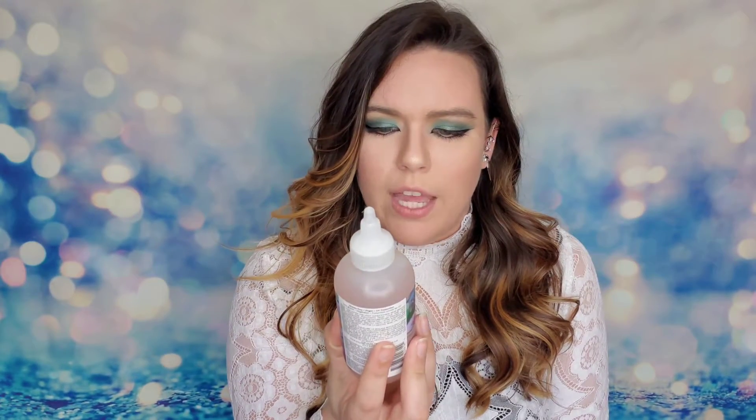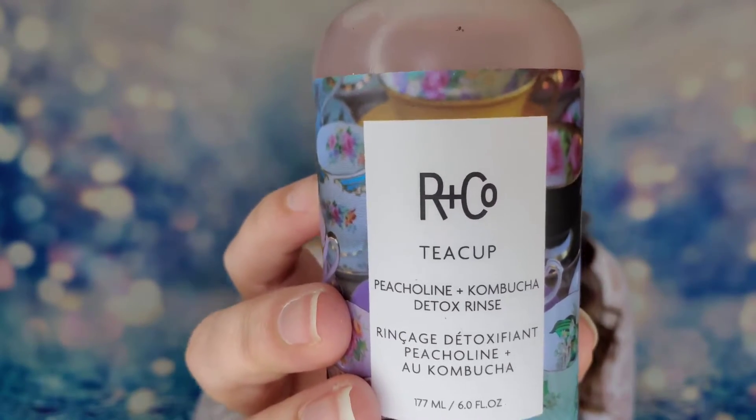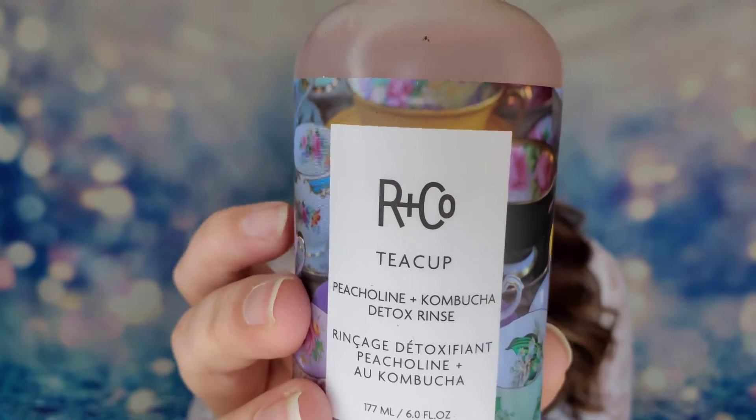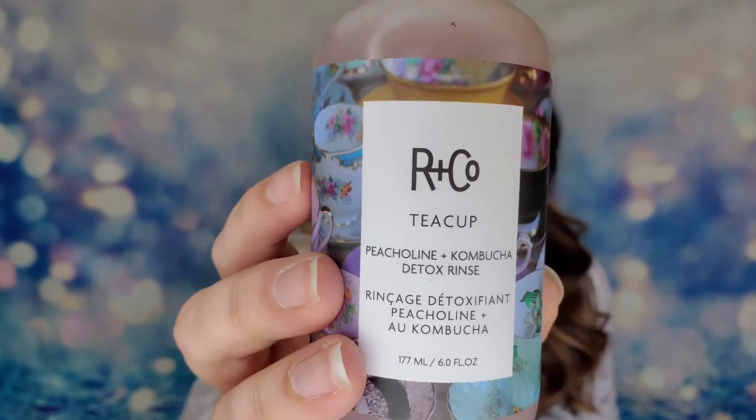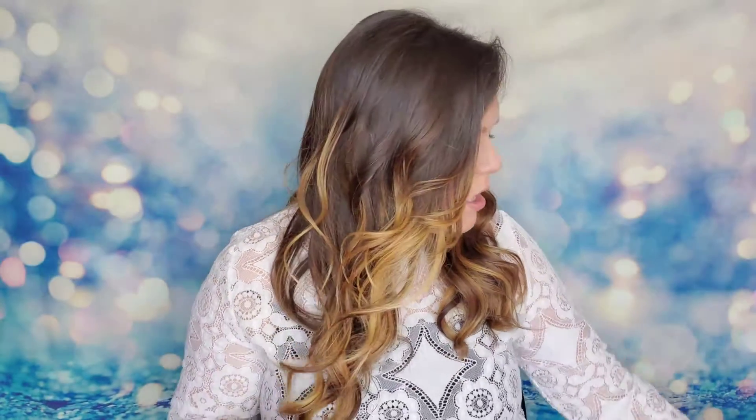The next product is from Arnco, the Teacup Peach line - Kombucha Detox Rinse. This is a really good hair care brand; they're vegan, cruelty-free, and gluten-free. I find it's very clean and the products work well. This rinse is $32 - it's a post-wash product that gives you shinier, healthier hair by using kombucha to remove dulling tap water minerals. It will help detangle your hair and give you a nourishing look.